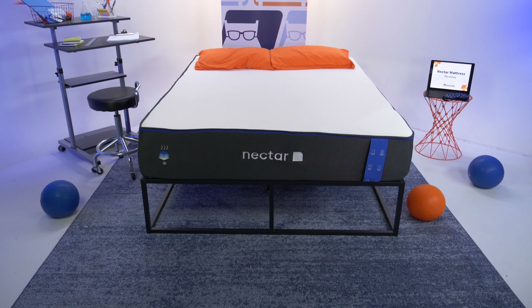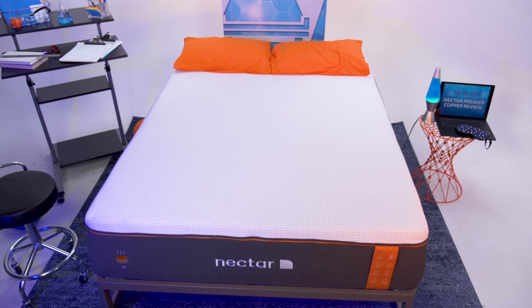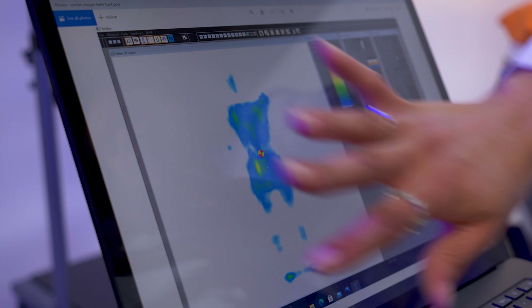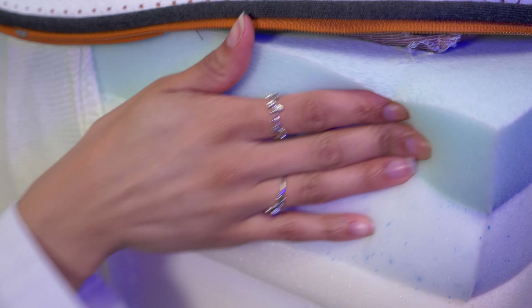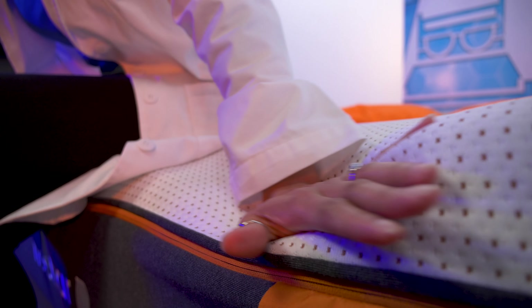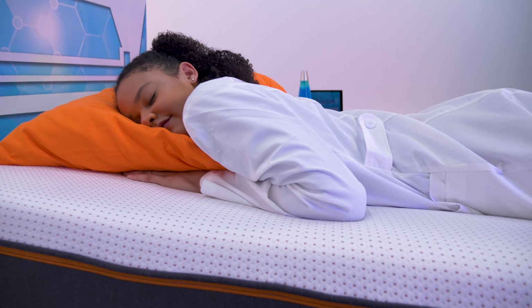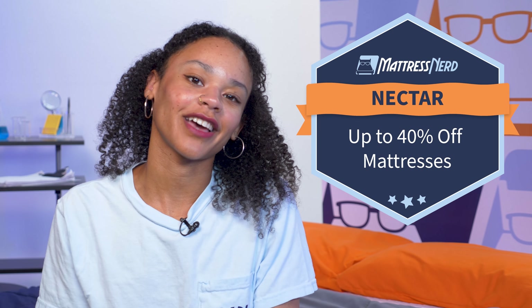Next up, Nectar. You get to choose from three models — the Original, Premier, and Premier Copper — all of which are offered in both all-foam and hybrid constructions. Nectar's mattresses excel at pressure relief, they work for hot sleepers, and they come in at a super affordable price point given their features. Plus, you get a full year to try them out and a lifetime warranty. All of their mattresses are up to 40% off this Memorial Day.